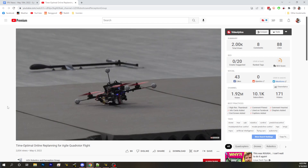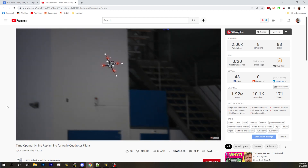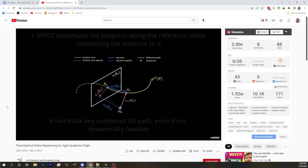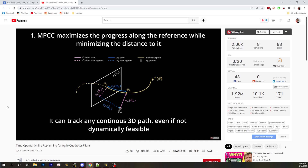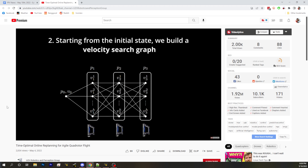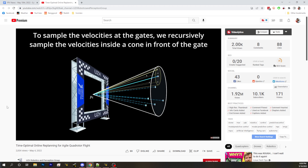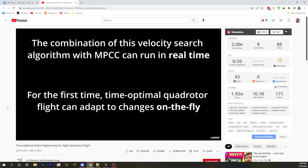Now it can do it live, so they can move the gates around and it can navigate through them in real time. You can see the little reflective balls on there, which suggests an external camera system is involved. They're currently using outside sensors to give the drone positional data, but all the algorithm work and number-crunching is happening on the drone itself.